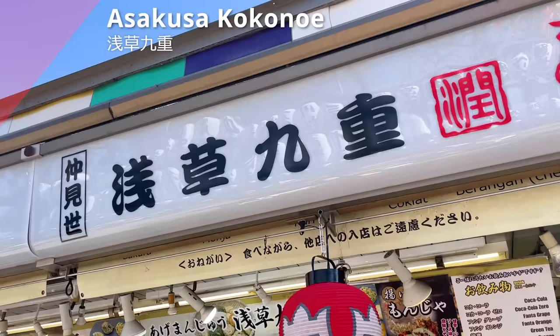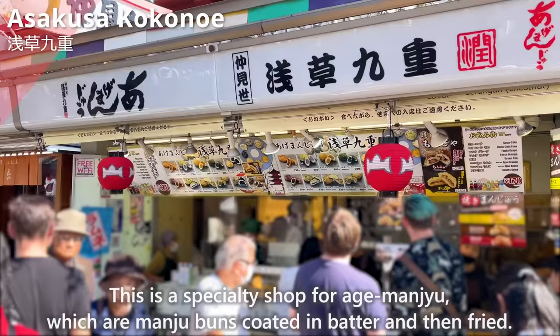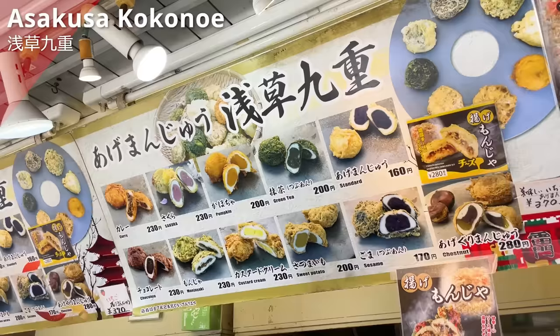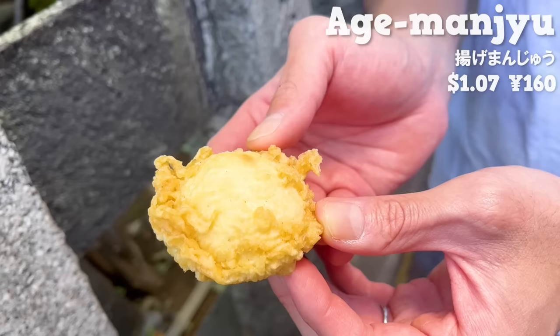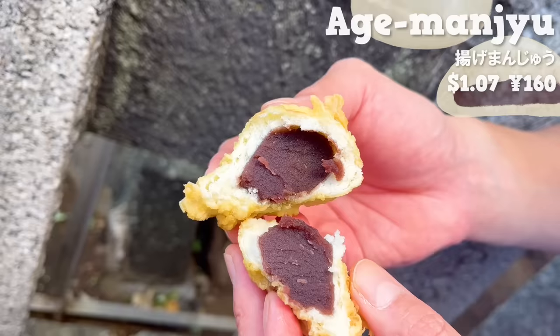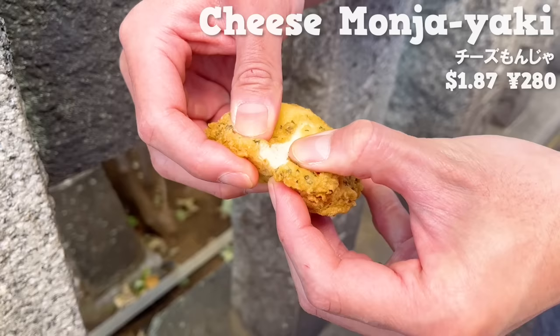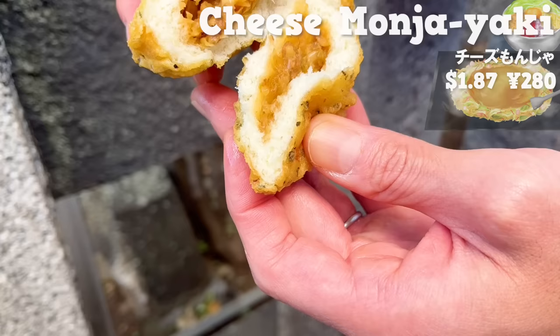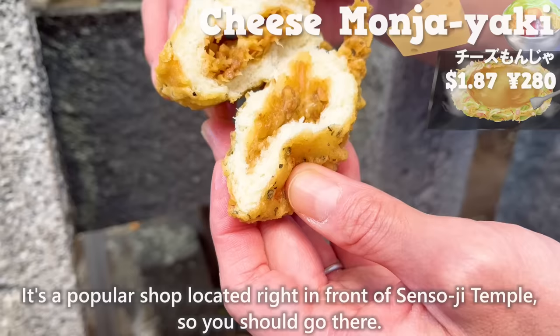Next, we'll introduce Asakusa Kokonoe. This is a specialty shop for age manju, which are manju buns coated in batter and then fried. We'll introduce two recommended menu items. First up, the classic age manju filled with sweet red bean paste. The outside is crispy and the dough is fluffy. It's filled with koshian, which is smooth sweet red bean paste. It has just the right amount of sweetness and a creamy texture. The next is a slightly unique type of filling — inside, you'll find monjayaki, a famous specialty from Tokyo. It also has cheese, making it creamy. It's a popular shop located right in front of Sensoji Temple, so you should go there.